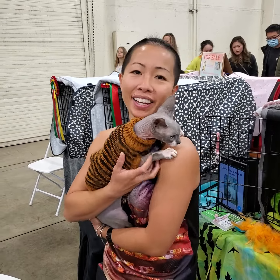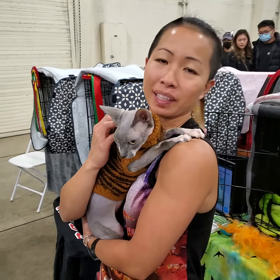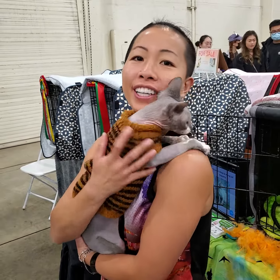Hello, my name is Mae. I'm a Sphynx breeder. This is a Canadian Sphynx. They have a little peach fuzz on them.